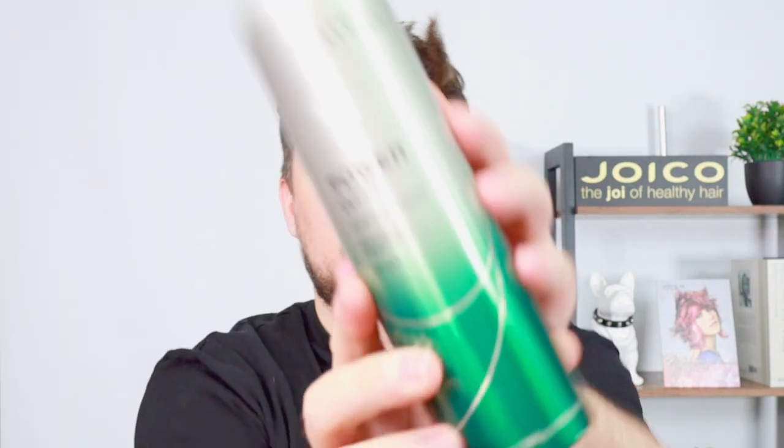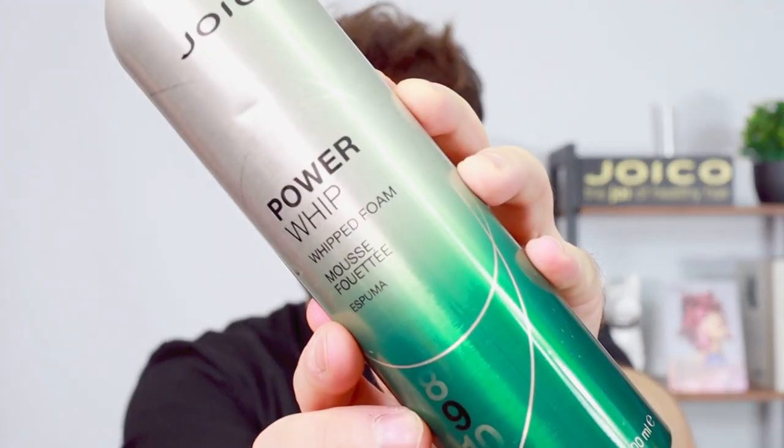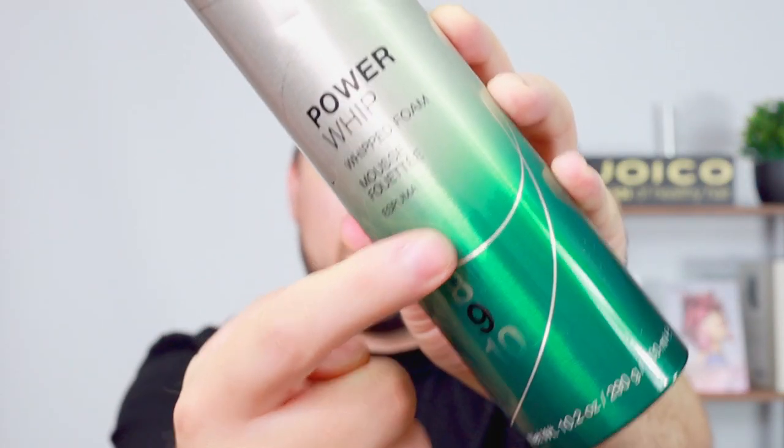Power Whip is a whipped foam with a hold factor of nine — stronger than the Design Foam. It provides body and fullness with firm yet flexible hold. Shake well, hold can upside down, and dispense into hand. The new packaging with its ombre design is just great.